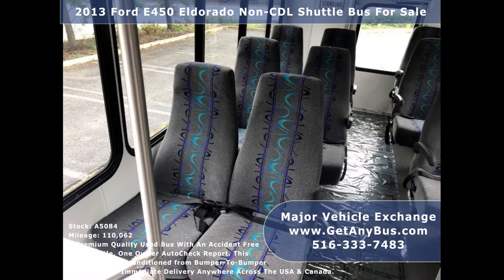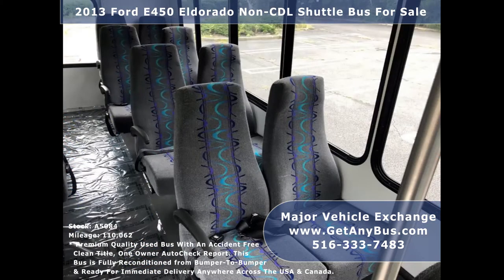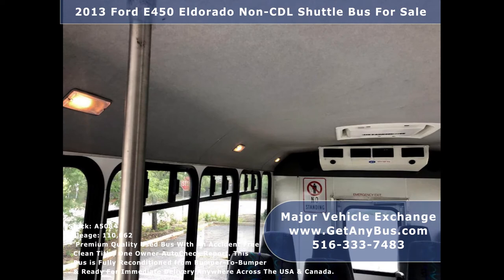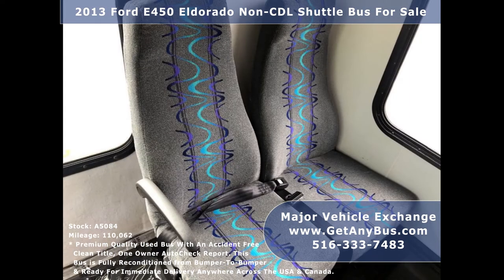Its interior looks fresh and is very comfortable. Its seating arrangement is perfect for tours, charters, shuttle service, church, senior and adult daycare, family touring, assisted living, retirement homes, schools, and much more.